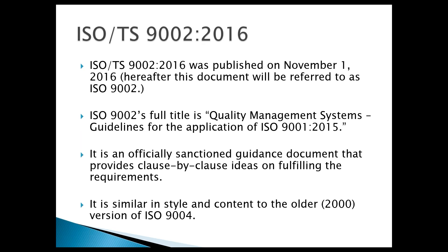That supplemental standard came a year later and is known as TS or Technical Specification 9002. ISO 9002's full title is Quality Management System Guidelines for the Application of ISO 9001 — officially sanctioned guidance from the organization that wrote the standard. If you remember the 2000 version of 9004, it takes a similar approach in how it's organized.